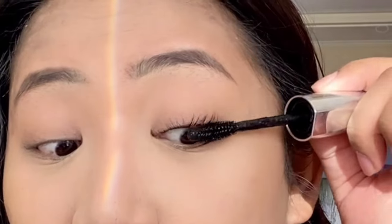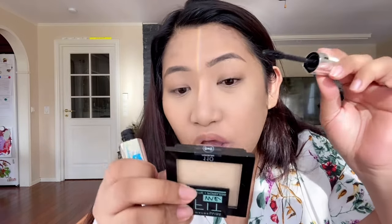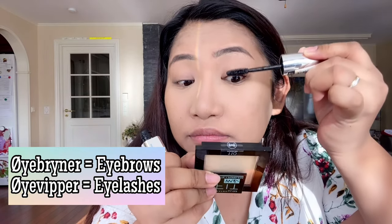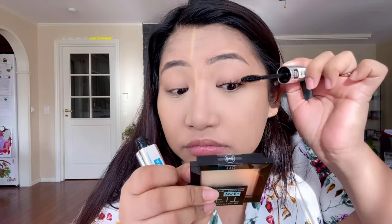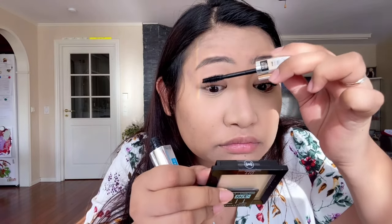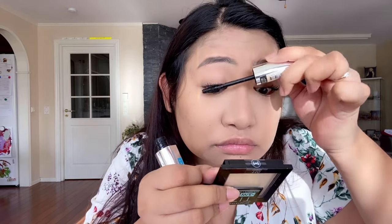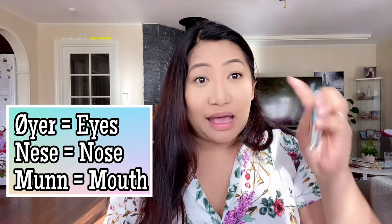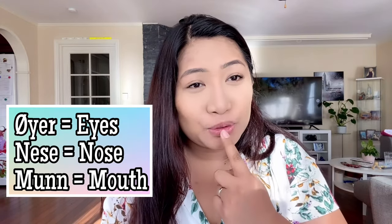For my eyes, of course I use a curler and then I use this L'Oreal False Lash Bambi Eye Waterproof Mascara. I just use mascara every day; I don't usually use liquid eyeliner. Eyelashes in Norwegian means øyevipper — eyelashes, øyevipper. Eyebrows — øyenbrinner. Eyelashes — øyevipper. Eyes — øyne. Mouth — munn. Nose — nese.